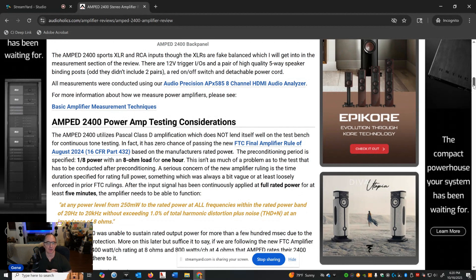The FTC rule wants you to precondition the amplifier at one-eighth power for one hour into an 8-ohm load. For the continuous power spec, they want the test to run five minutes straight, then spot-check frequencies from 20 to 20 kilohertz, and it has to hit that power after running for five minutes. This amplifier can't do that — after a couple hundred milliseconds, it goes into protection.